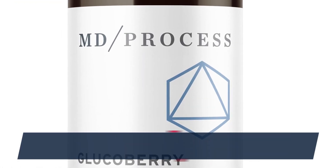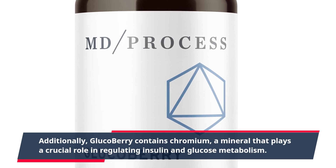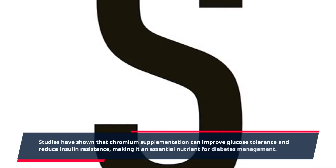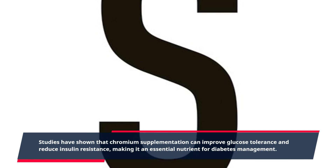Additionally, GlucoBerry contains chromium, a mineral that plays a crucial role in regulating insulin and glucose metabolism. Studies have shown that chromium supplementation can improve glucose tolerance and reduce insulin resistance, making it an essential nutrient for diabetes management.